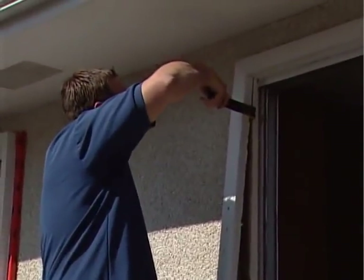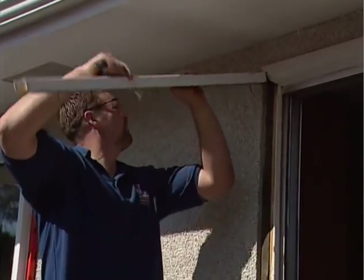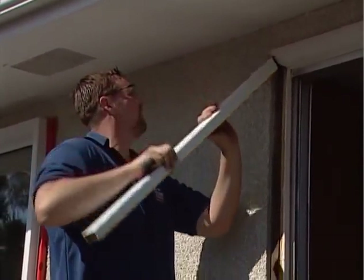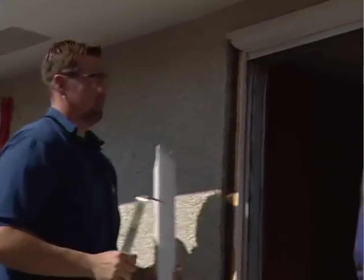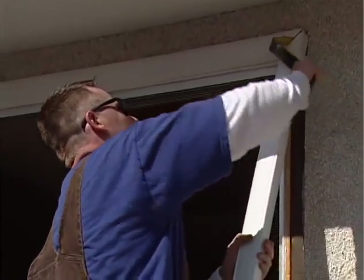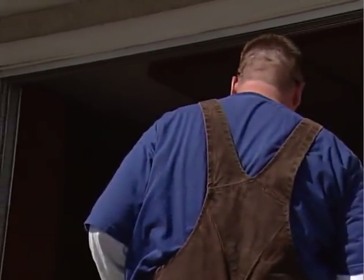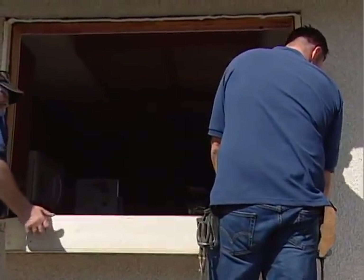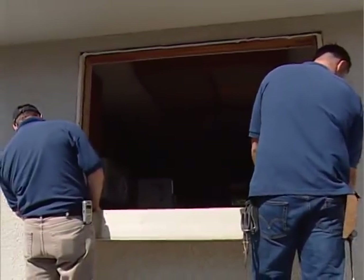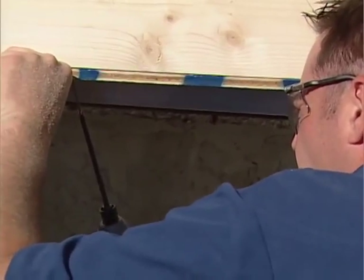Then we move to the outside, where we pry out the original window frame. This may involve running a saw around the outside of the window so that no stucco comes off during this process. If you have siding, a siding cut may be required to accommodate the brick mold trim that goes around the window. This trim takes the place of the old wood brick mold, but does not require any painting or maintenance.